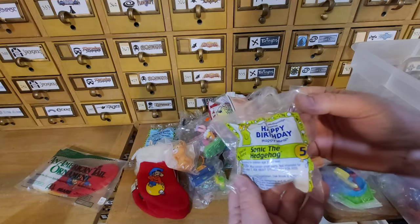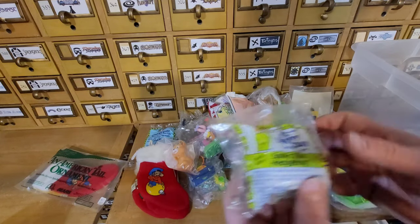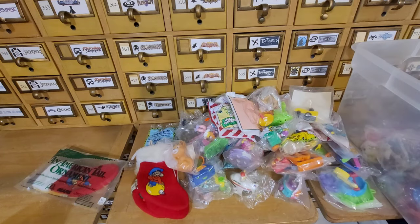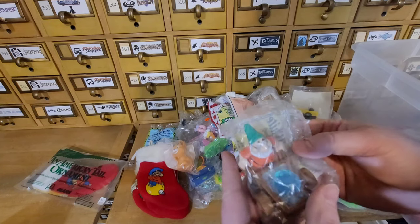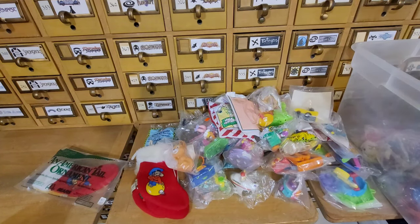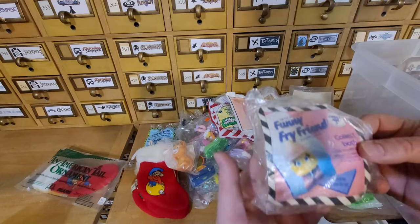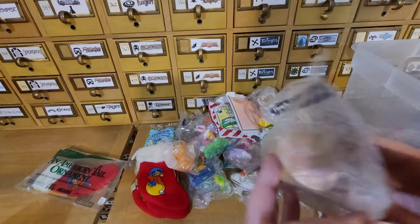Sonic the Hedgehog — this is the fifth year anniversary of Sonic the Hedgehog, 1994. That's probably about right. Here's a '92 Snow White and Seven Dwarfs. What is this thing? Oh, it's a Fry Guy — Little Darling. This one is from '89.